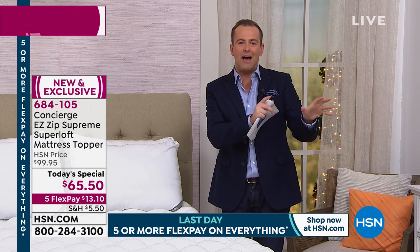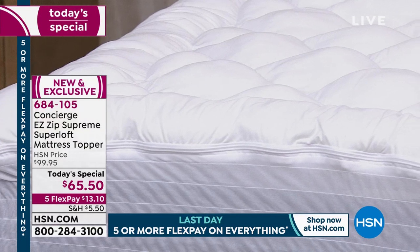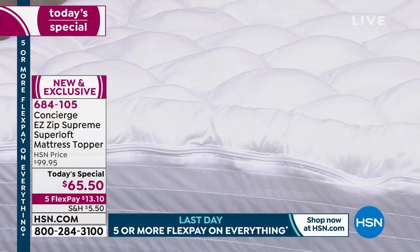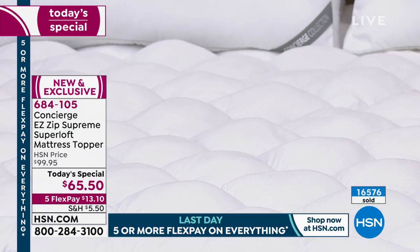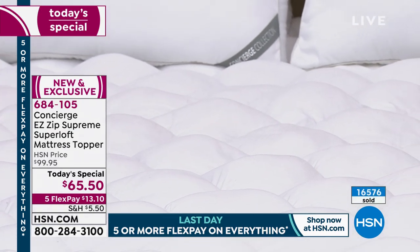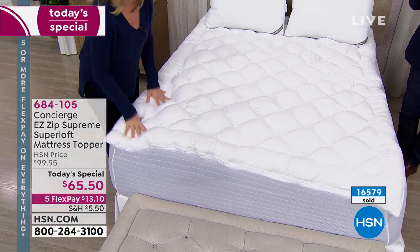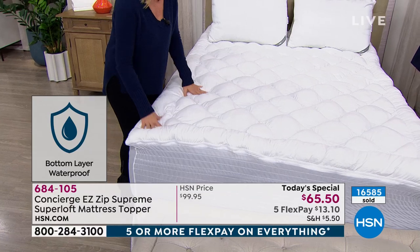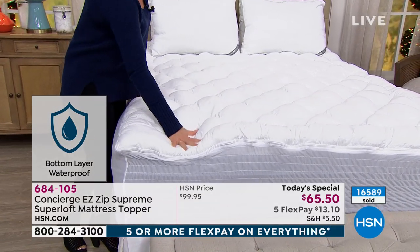The protectors you can find out there are crispy, crunchy, slim, and certainly don't conform to the word luxury. This gives you that waterproof — not resistant, there's a massive difference — waterproof layer protecting your mattress, helping to extend the life of your mattress, and at the same time, on top of that layer, we're going to increase the comfort of your mattress.